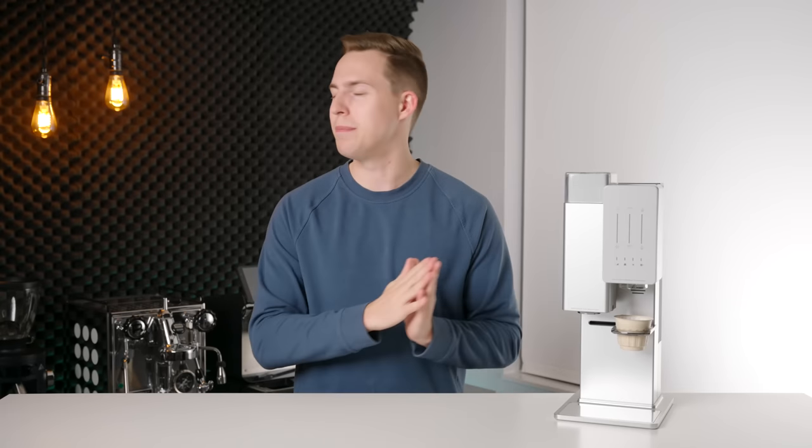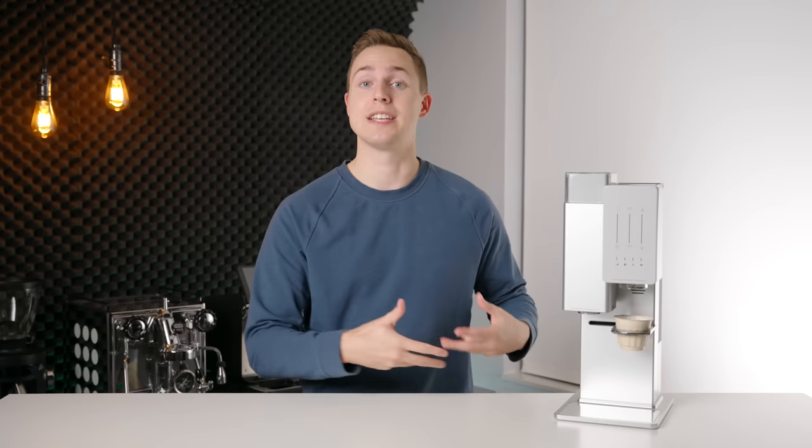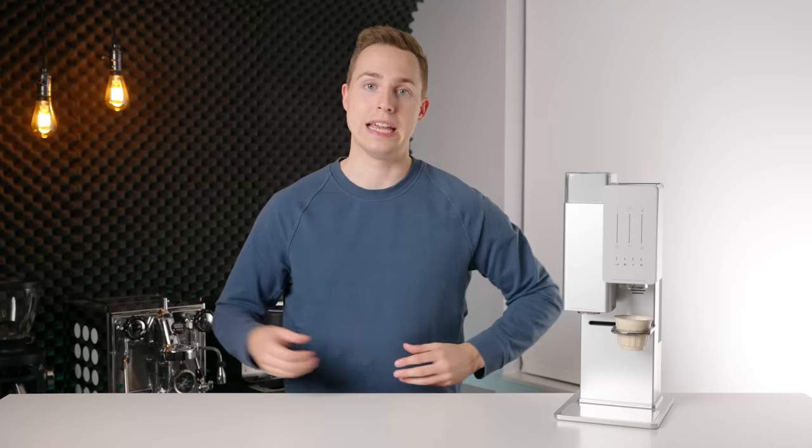The first thing we need to immediately get out of the way is that this is not really a pod coffee machine. And I think that Exbloom has a very large fight ahead of them in proving to the world that is the case, because to the untrained eye, that is a pod and this is a pod coffee machine. And people are going to immediately judge it on that alone — and that would be a very, very big mistake.